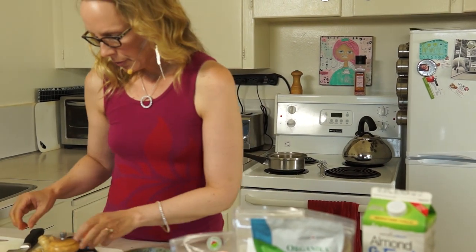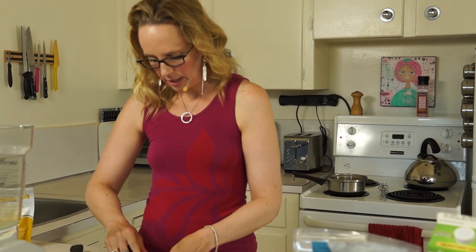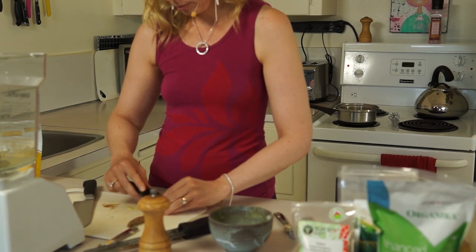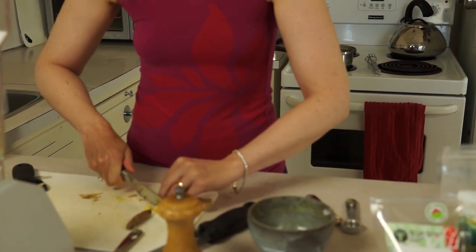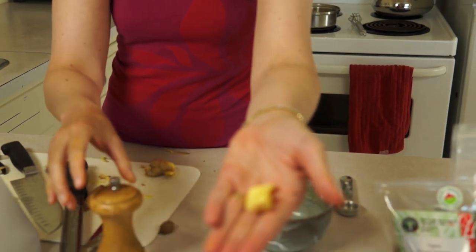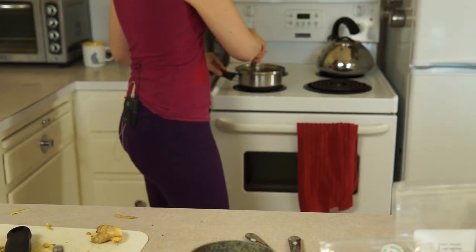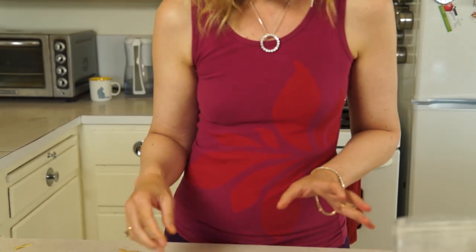And then ginger. You want to make sure you include ginger because ginger is the carrier — it carries all the ingredients to your body. I'm just going to cut up a little bit of ginger and put it in. Normally we'd let this sit on the stove and let all those flavors meld for about 20 minutes.